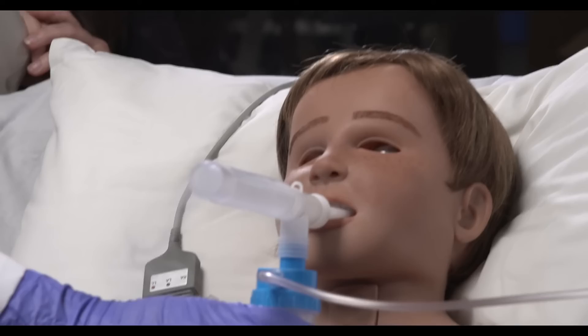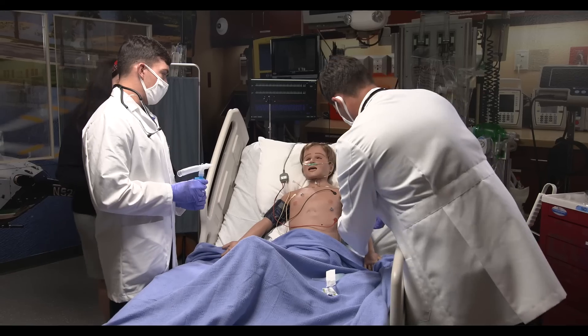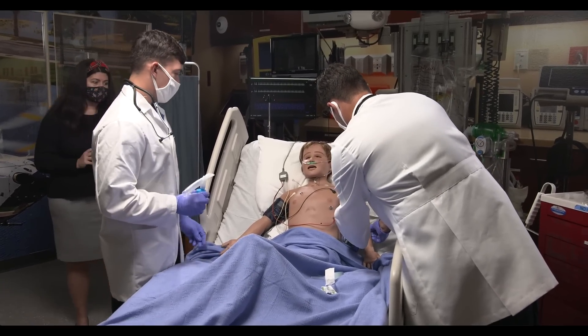Our goal is to reduce errors, increase the competency of medical professionals through their education, and thereby meet our mission of patient safety, which is at the heart of CAE.